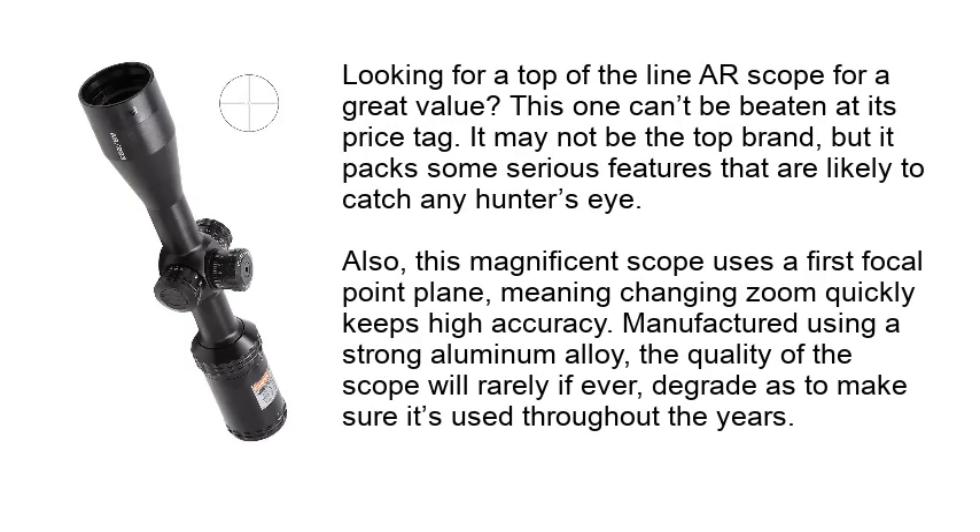Looking for a top-of-the-line AR scope for great value? This one can't be beaten at its price tag. It may not be the top brand, but it packs some serious features that are likely to catch any hunter's eye. This magnificent scope uses a first focal plane, meaning changing zoom quickly keeps high accuracy.